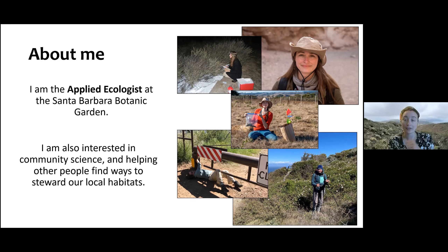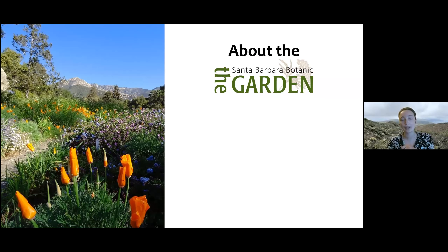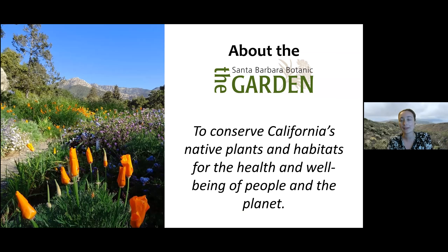I'm a staff member at the Santa Barbara Botanic Garden — let me plug them real quick. This is what it looks like right now. It's gorgeous; if you haven't been, I highly recommend visiting. The vista right as you enter is absolutely spectacular. The mission at the garden is to conserve California's native plants and habitats for the health and well-being of people and the planet — a recognition that all these things are interconnected.